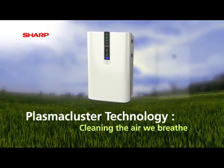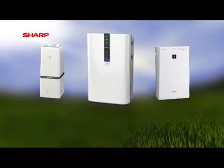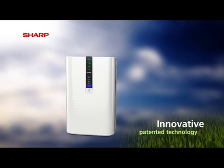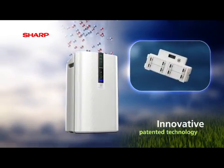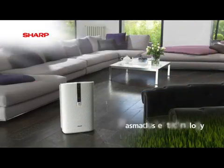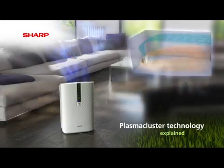Introducing the Sharp range of plasma cluster air purifiers and generators. Our revolutionary technology is designed to effectively clean the air around us by combining our unique plasma cluster generator with a technically advanced air flow system, ensuring ultimate efficacy for a clean and fresh environment.